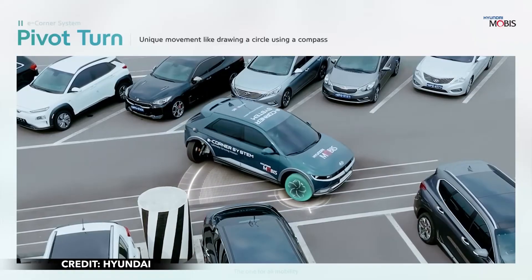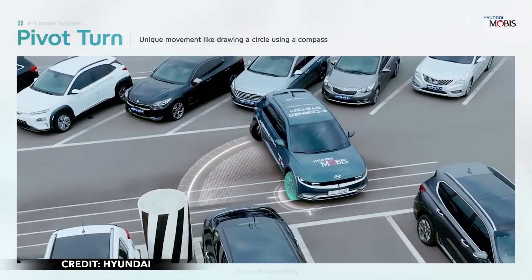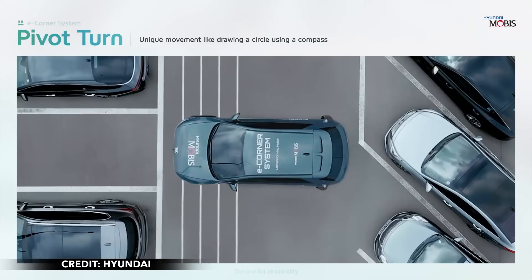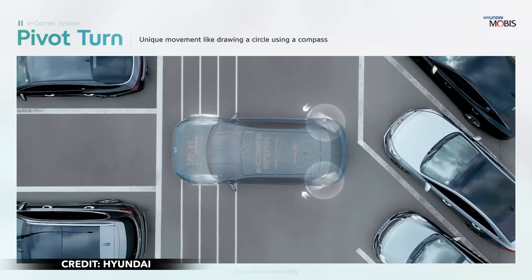According to Chanjai Song, the head of Future Technology Convergence Institute at Hyundai Mobis, the company aims to secure customized mobility solutions and apply them in autonomous driving and purpose-built vehicles.